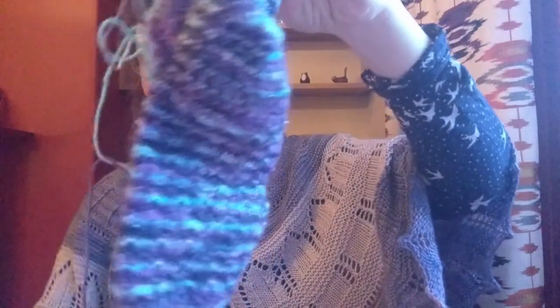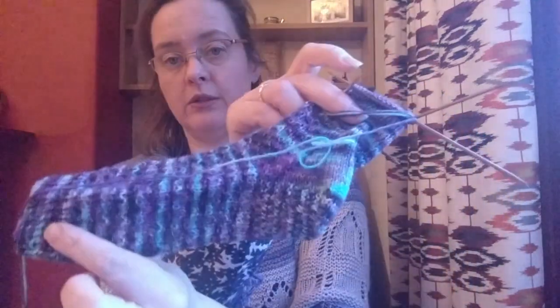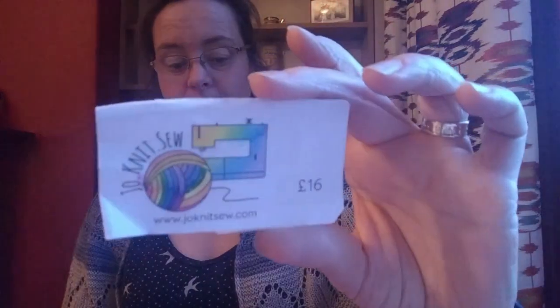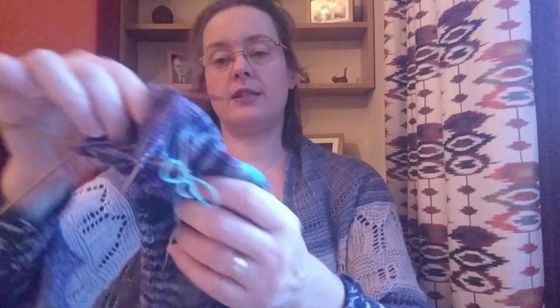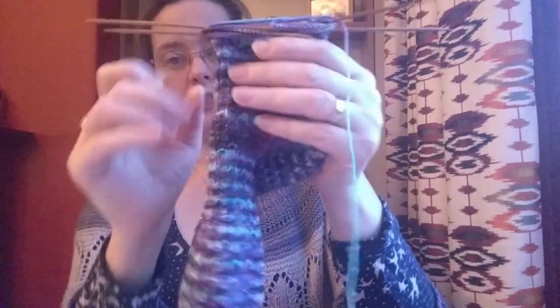Next up is my daughter's socks — these are the Hermione Everyday socks by Dreaming Fiber. This is sock number two; I have finished sock number one. The yarn is Jo Knits that Rosie chose herself in the colourway Black Butterfly, a merino nylon sparkle sock. I'm almost at the toe decreases and then this one will be off the needles as well — hopefully by the next time I record, and then I can start another pair for myself.